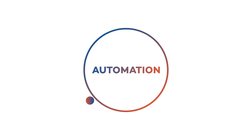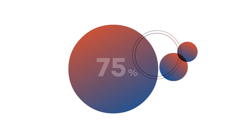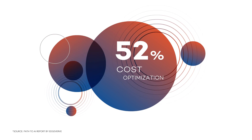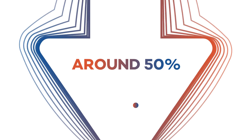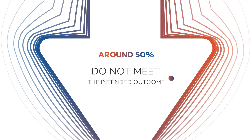Today, automation has transformed the way processes are conducted. Benefits such as improved productivity, reduced redundancies and errors, optimized cost and more are seen. But industry studies indicate that over 50% of automation implementations do not meet the intended outcome due to certain gaps.